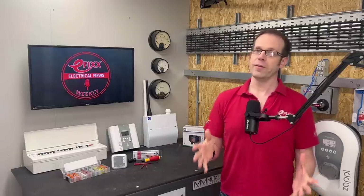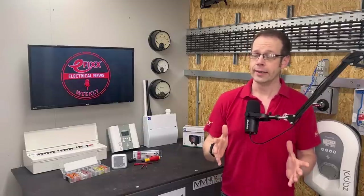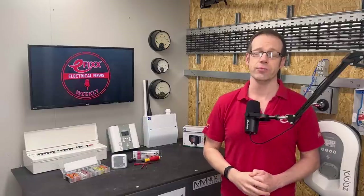On a serious note, the advice from power grid operators is that widespread blackouts are highly unlikely, but everyone should be prepared. So if you have elderly parents, friends or relatives who use important medical equipment, make sure that they're signed up to your DNO's priority services register. I've popped a link to that in the show notes.